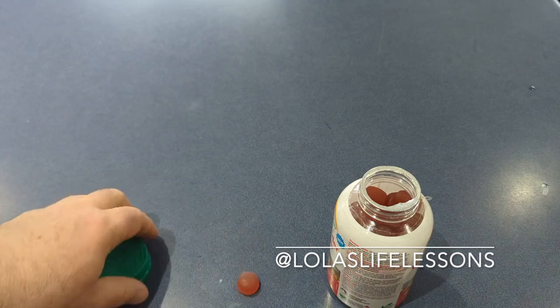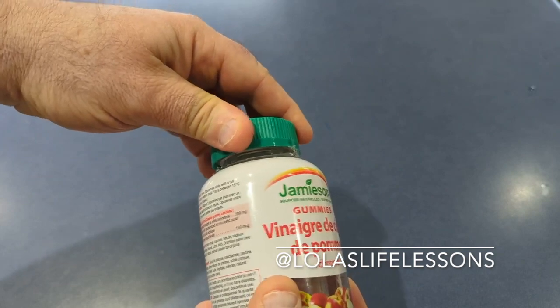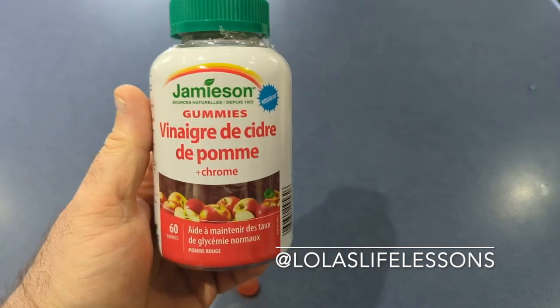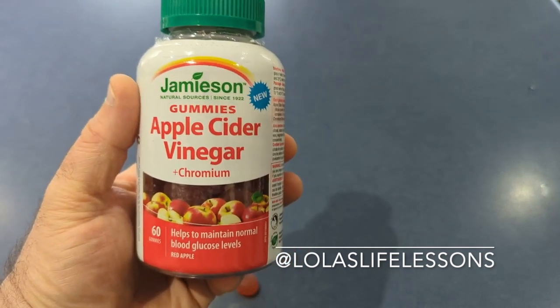There's very little aftertaste and it doesn't taste too bad. But before taking any new supplement, always talk to your doctor first.